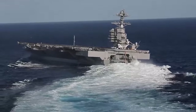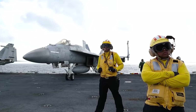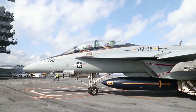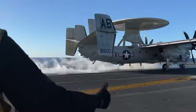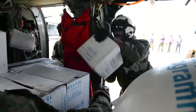The USS Gerald R. Ford is a powerhouse aircraft carrier, and its mission and crew work together to project American naval power around the globe. Acting as a mobile airfield, its primary mission is to engage in air warfare at sea. It deploys its air wing of fighter jets, helicopters, and other aircraft to protect U.S. interests and allies. The Ford also plays a role in providing humanitarian aid and disaster relief when needed.